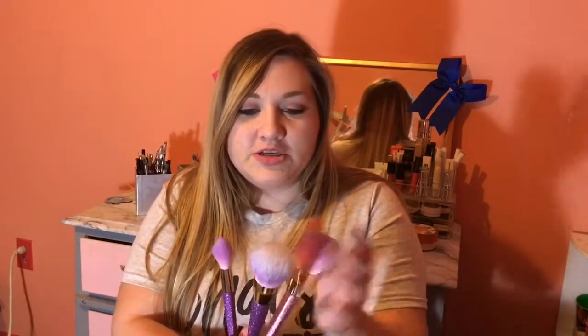I'd seen on Instagram that Real Techniques was coming out with a new line of brushes, so I ordered these three brushes from the new Brush Crush line. I got the 300 brush, which is a powder brush, then the 301, which is the foundation brush, and then the 302 brush, which is the blush brush. I like that it's a bit smaller, because the original blush brush is a lot bigger, so this one gives more control in applying your blush.